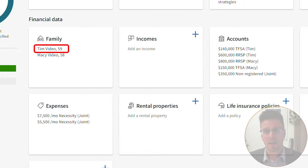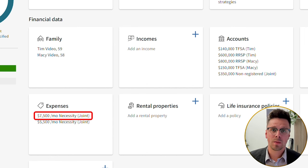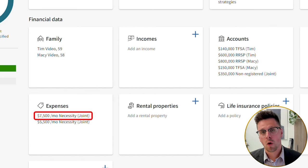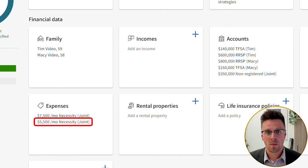So how do we do this? Let's go through an example. Tim is 59 and his wife Macy is 58, and they are newly retired. They would like to spend $7,500 per month, increasing with inflation, over the next 20 years. After those 20 years, they'll be close to age 80, at which point they'll be doing less travel and figure they'll need $5,500 per month.